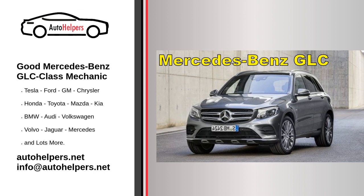If your GLC class is still under warranty, it's essential to follow the recommended maintenance schedule to ensure the warranty remains valid. Failure to do so may result in warranty claims being denied.